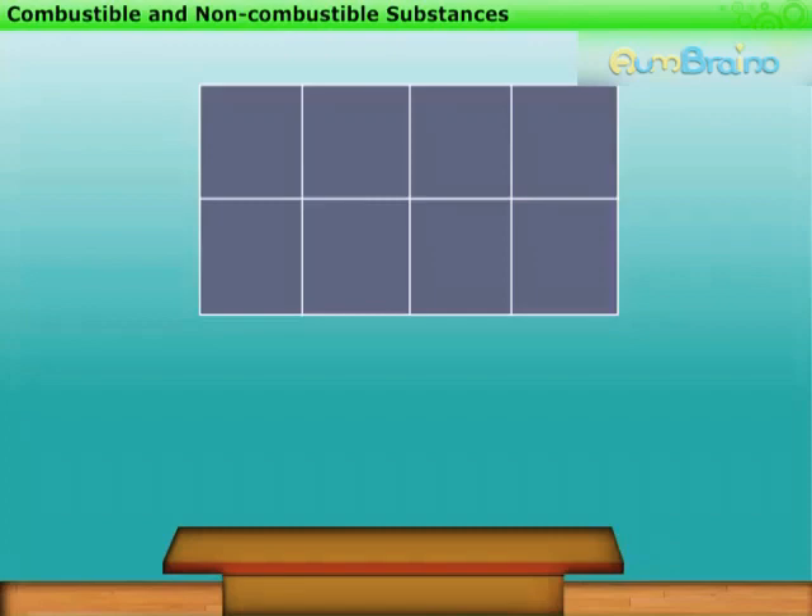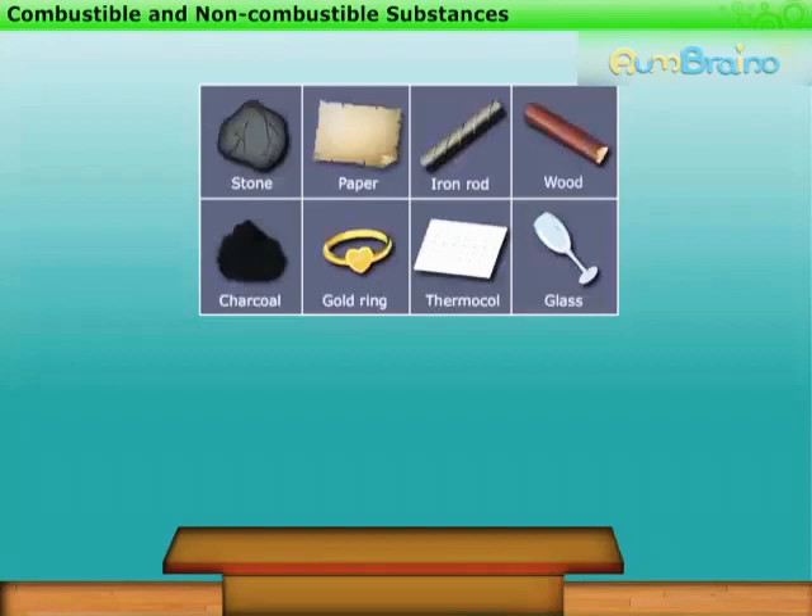Let us perform an activity to find out whether these objects are combustible or non-combustible.